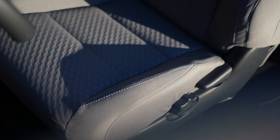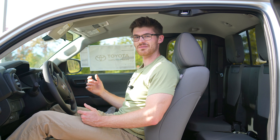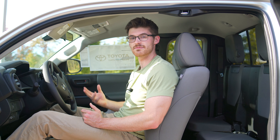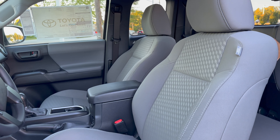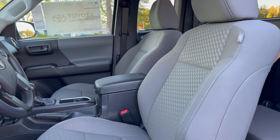At least all trucks will have a lumbar adjustment. But going with the Access Cab means that you're going to give up the availability of things like leather, the JBL sound system, or even a sunroof. However, at least the blind spot monitoring and crispy LEDs are available.